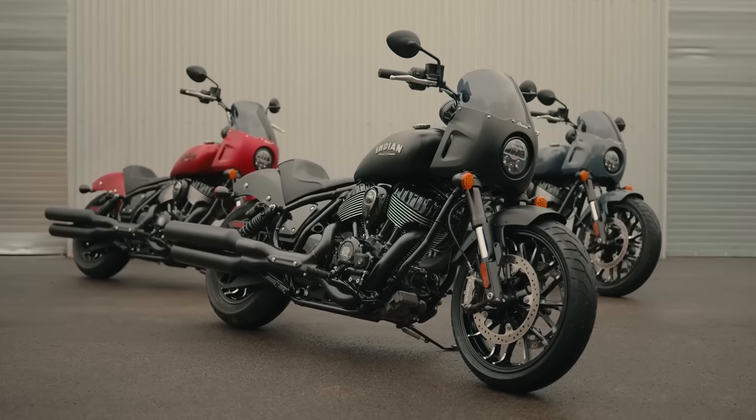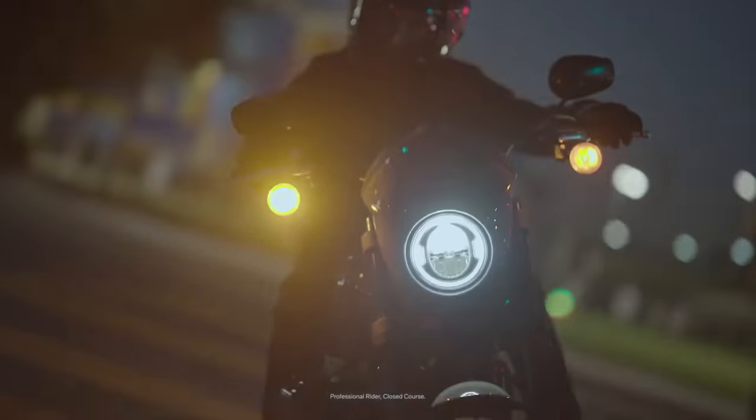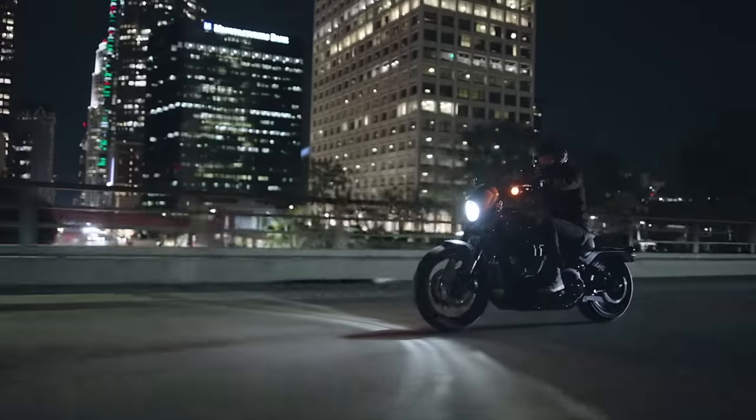Let's talk tires and wheels. Both bikes are coming with 19-inch front and 16-inch rear cast wheels. The Sport Chief is running 130mm wide front and 180mm wide rear Pirelli Night Dragon tires, while the Lowrider S is running 110mm front and 180mm rear Michelin Scorcher tires.